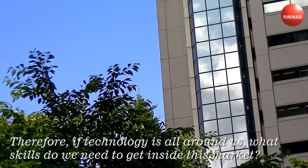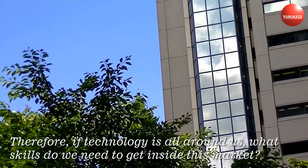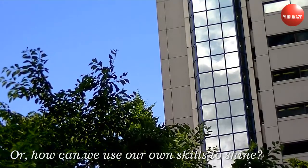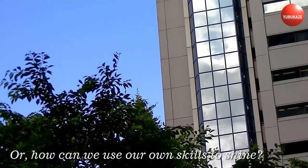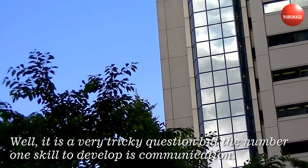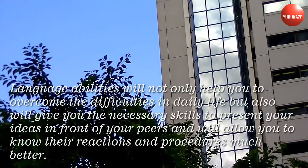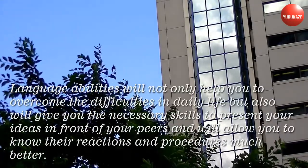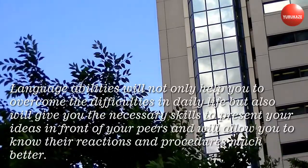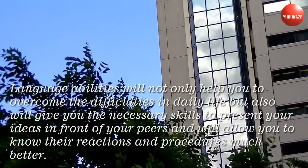Therefore, if technology is all around us, what skills do we need to get inside this market? How can we use our own skills to shine? It is a very tricky question, but the number one skill to develop is communication. Language abilities will not only help you to overcome the difficulties in daily life, but also will give you the necessary skills to present your ideas in front of your peers and will allow you to know their reactions and procedures much better.